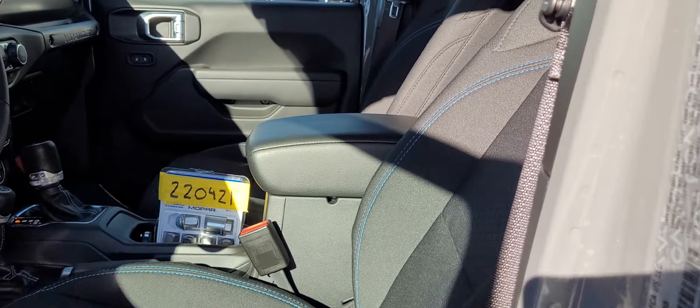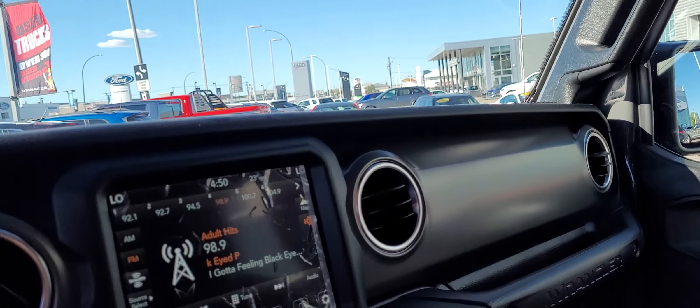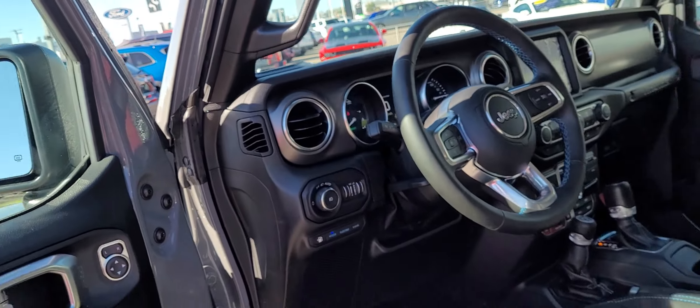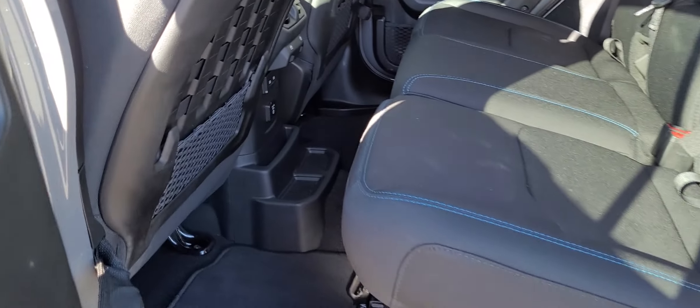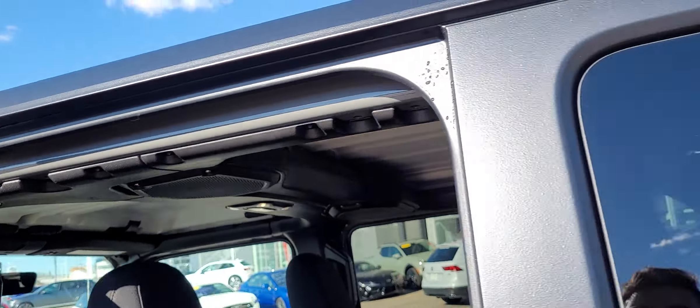Inside you got the blue stitching to follow with the 4x4 e-theme. You have a nice touchscreen with navigation, only 61 km — this is basically a brand new vehicle. You got the nice heated mirrors, tons of space in the back, a nice plug-in with your USBs down there too, and the speakers in the soundbar across there.